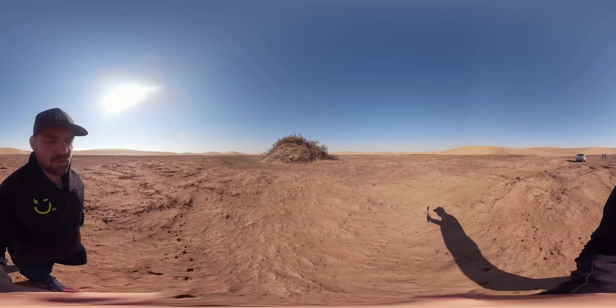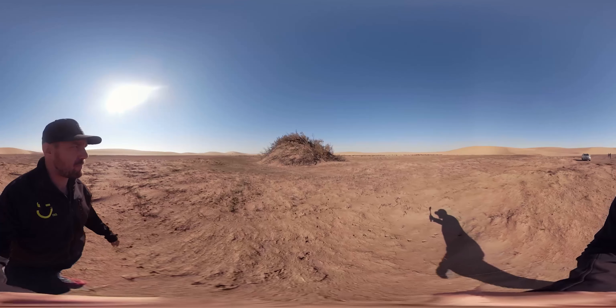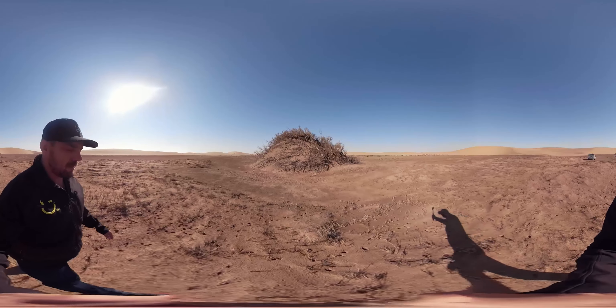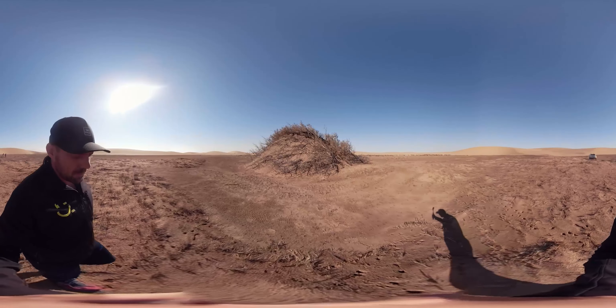We are on our way to visit the Topenaar tribe, one of the last Topenaar tribes remaining close to the coastal area here in Swakopmund. We are in the Kuiseb Delta, just outside of Walvis Bay.